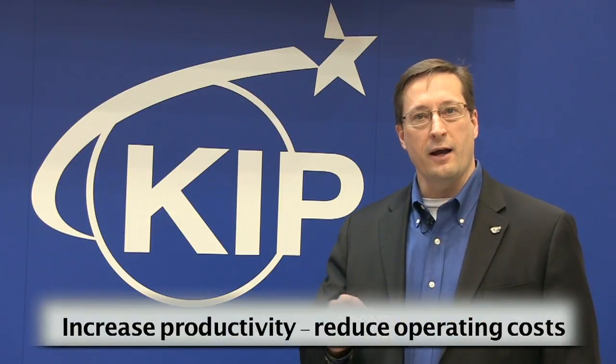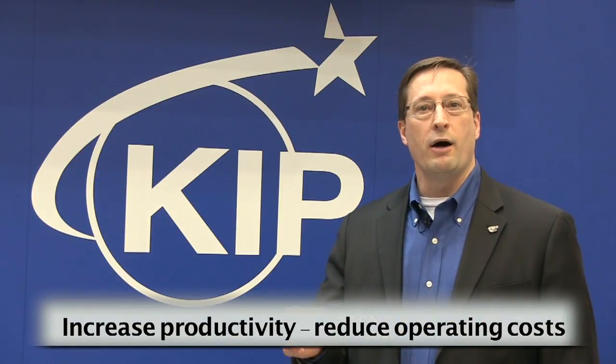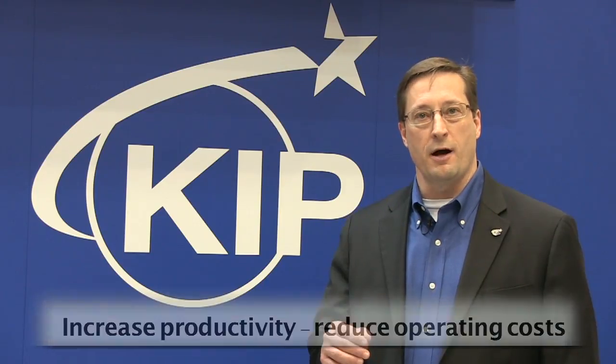KIP is a global leader in wide format manufacturing, producing LED toner-based wide format systems. We have a 60-year history in providing OEM products to international companies such as 3M, OSE, Xerox, Canon, and Kyocera Mita. Our goal is to build the highest quality products that increase our customers' productivity while reducing their overall operational cost.